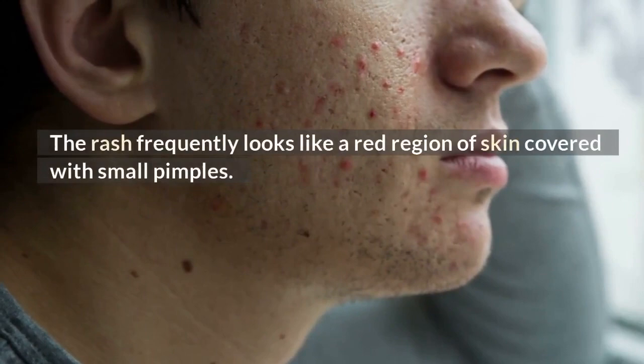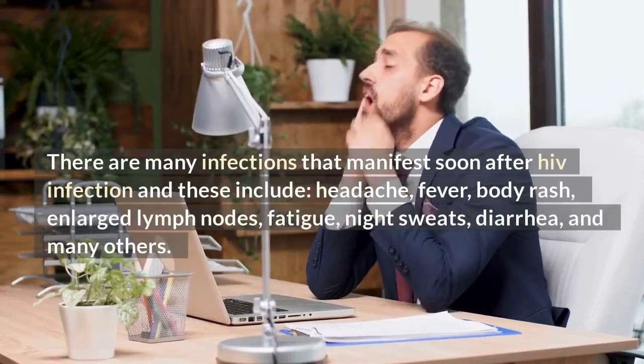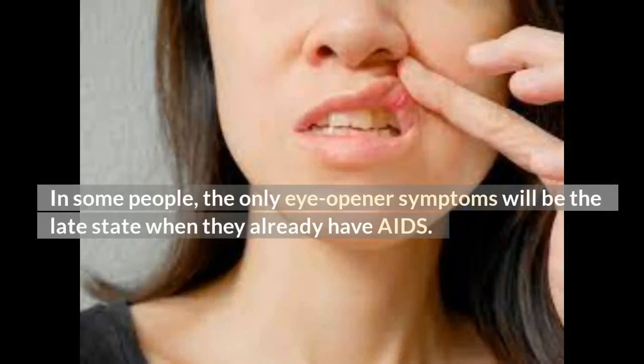Can rash be the only symptom of HIV? Of course not. There are many infections that manifest soon after HIV infection, and these include headache, fever, body rash, enlarged lymph nodes, fatigue, night sweats, diarrhea, and many others. It is not a guarantee that everyone suffers from the same early HIV symptoms. Studies have shown that only about 60 percent of people suffer from one or several early HIV symptoms. In some people, the only eye-opener symptoms will be the late stage when they already have AIDS.